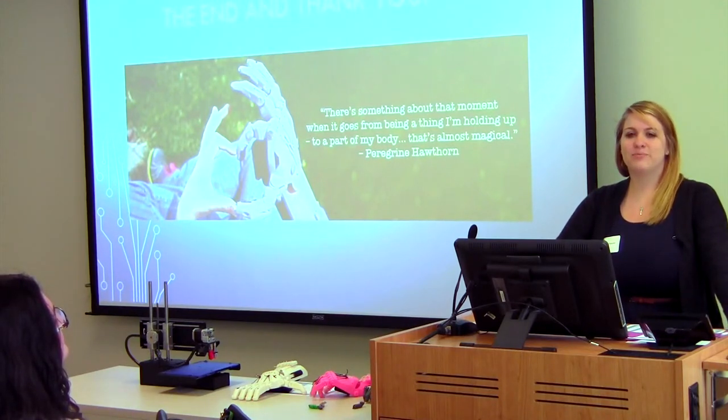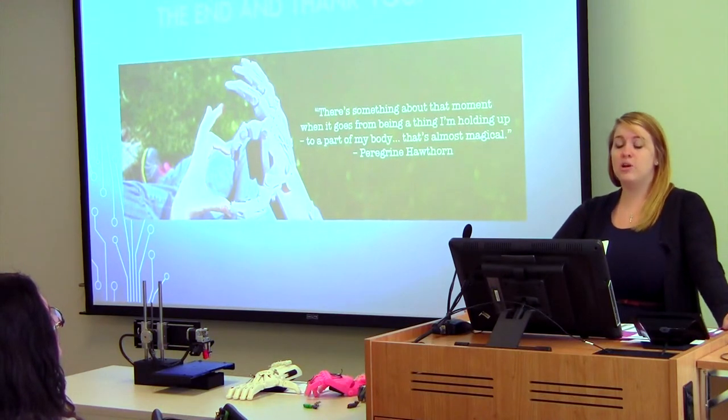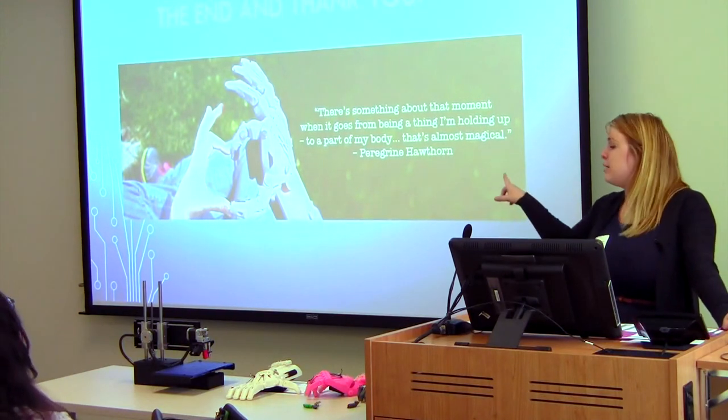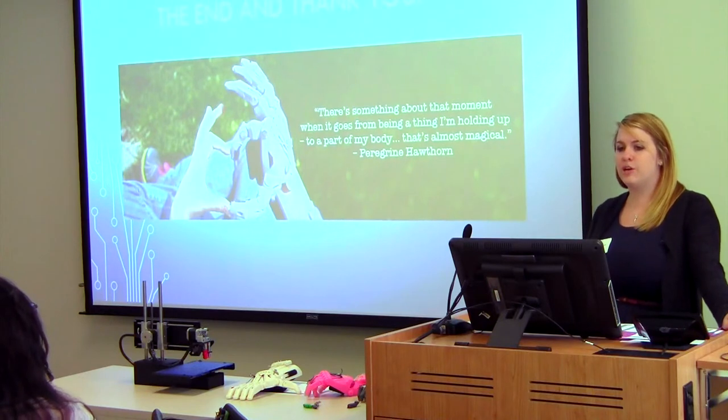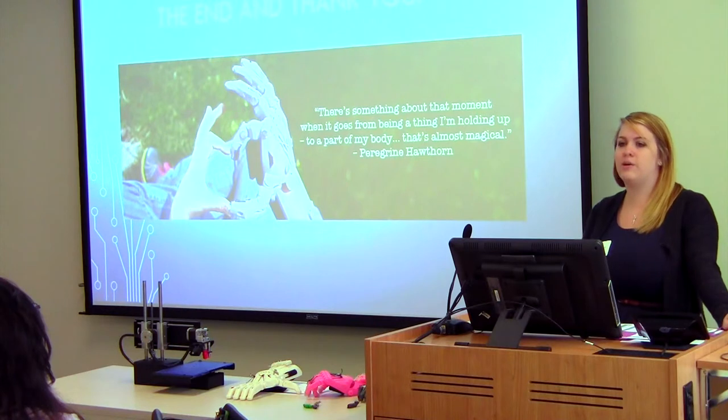All the designs are on thingiverse.com, or you can go on the Enable site and they can direct you to where you can get them. It's open for anyone to get.